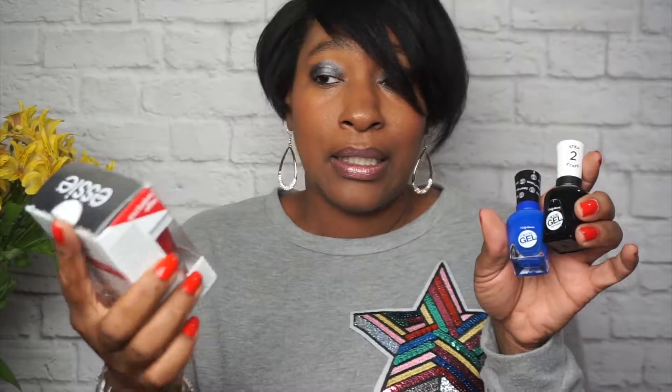So today I wanted to give you my review of which gel polish I love. So we have Essie and we have Sally Hansen — I don't ever know how to pronounce it. Which one is my favorite between Sally Hansen and Essie? Which one do we love?